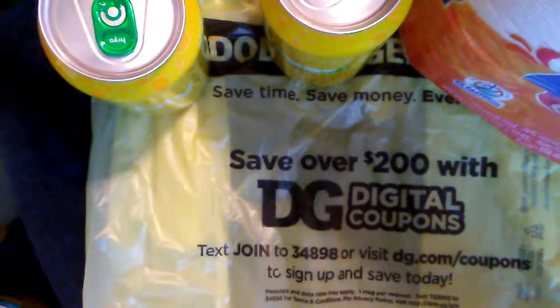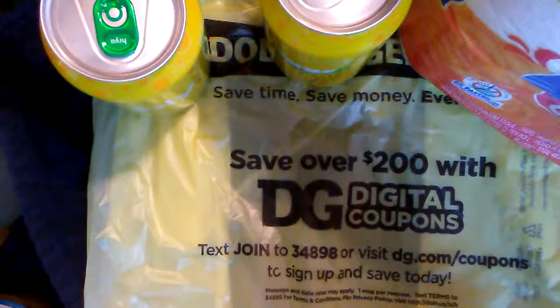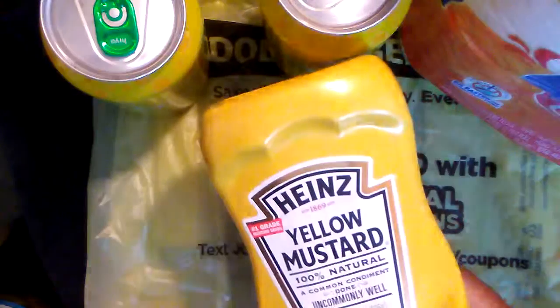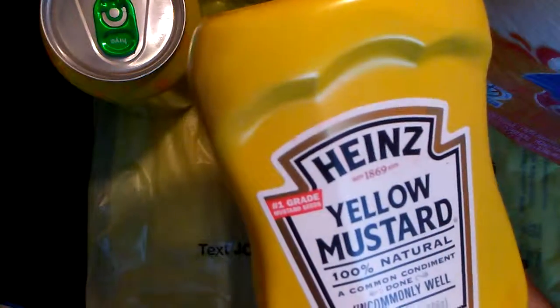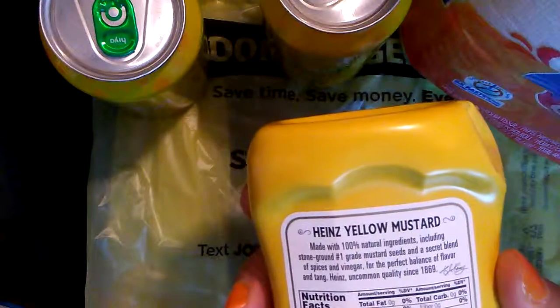Now to the penny items. I got this bottle — let me turn it around so you can see it — Heinz yellow mustard, the 14-ounce bottle. I got it for one penny and it expires April 3rd, 2020.